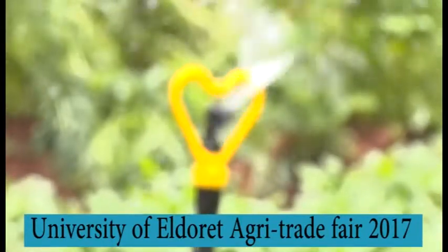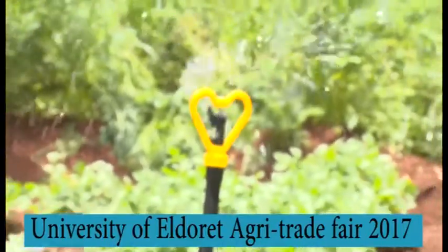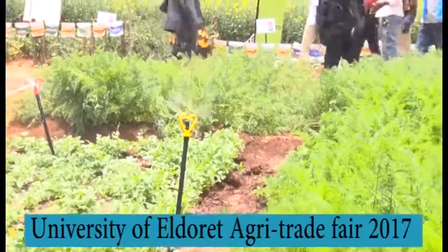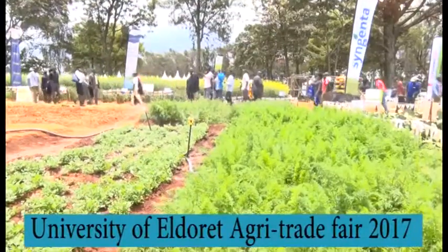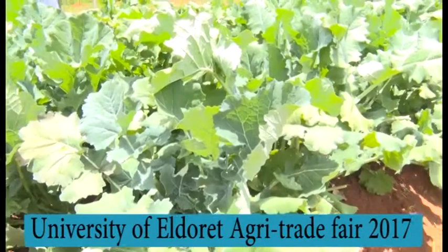Let's talk about the other varieties. When you talk of Sukumasiku, how long does it take to mature? Sukumasiku takes 30 days to mature. Within the first two weeks, you can be able to pick a few and maybe sell or eat. So it is very fast maturing.